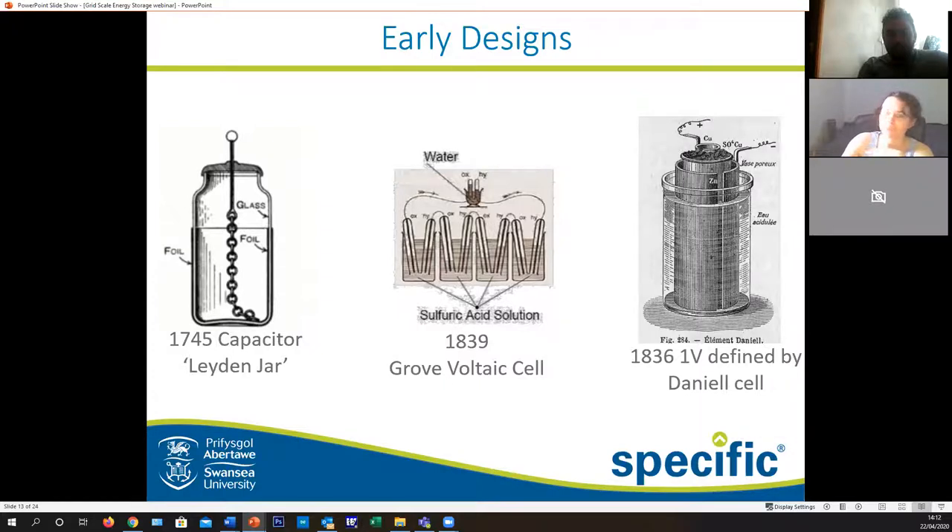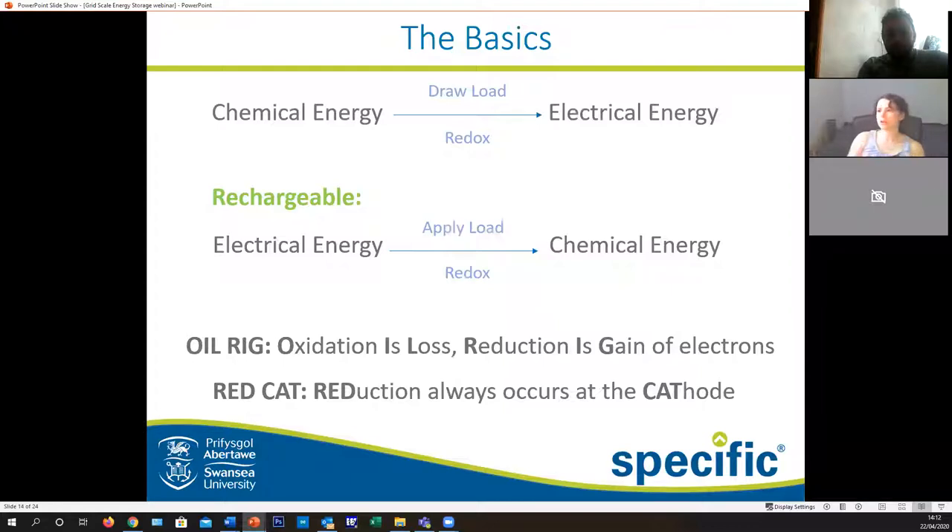Luckily, most of our batteries don't look like those anymore. So how do they work? The basics are that you can transfer chemical energy into electrical energy, or if it's rechargeable, you can transfer electrical back to chemical and switch around whenever you need it. A couple of useful phrases: OIL RIG - oxidation is loss and reduction is gain - referring to the oxidation of the anode and reduction of your cathode. And REDCAT - reduction always occurs at the cathode. If you remember these two things, it'll be a lot easier to understand what's coming next.